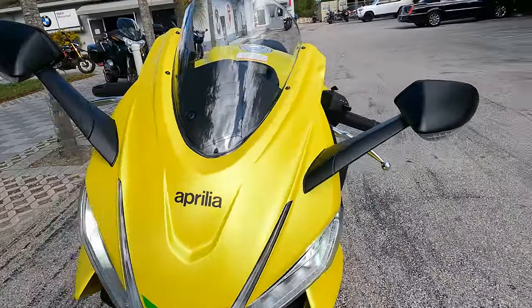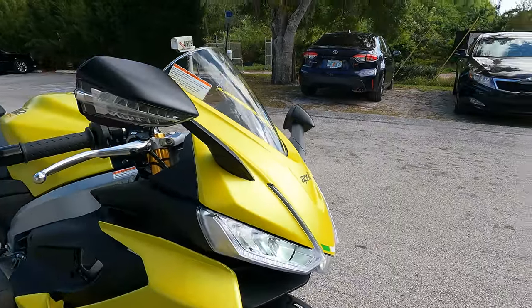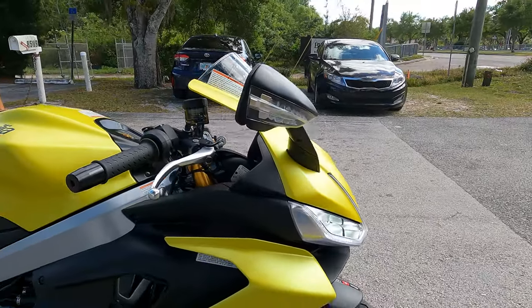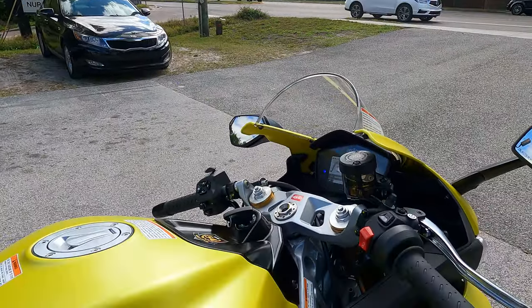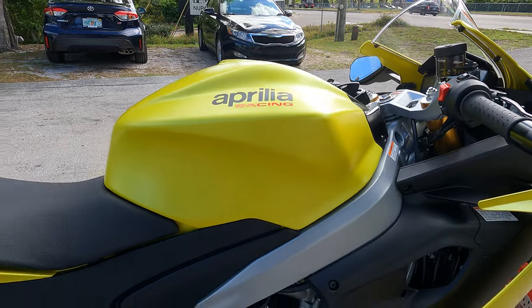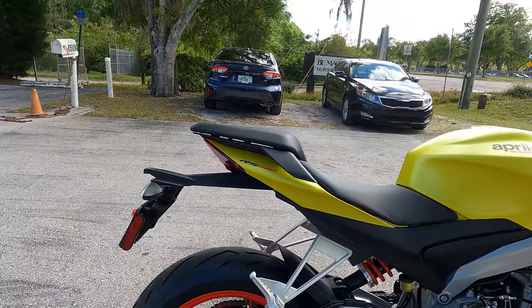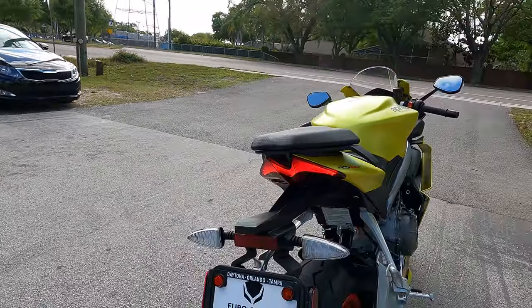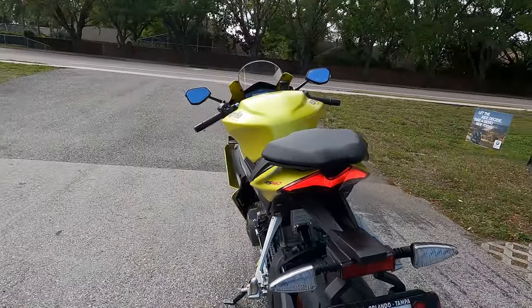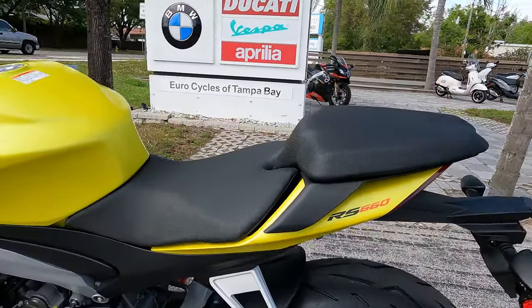Let's take a closer look around this RS 660 and check out this acid gold finish. The LEDs don't actually flicker like that in real life — it's just the frame rate, so you don't have to worry about sending me that comment. Drop me a comment below and let me know what you think about this 2021 Aprilia and how it looks.